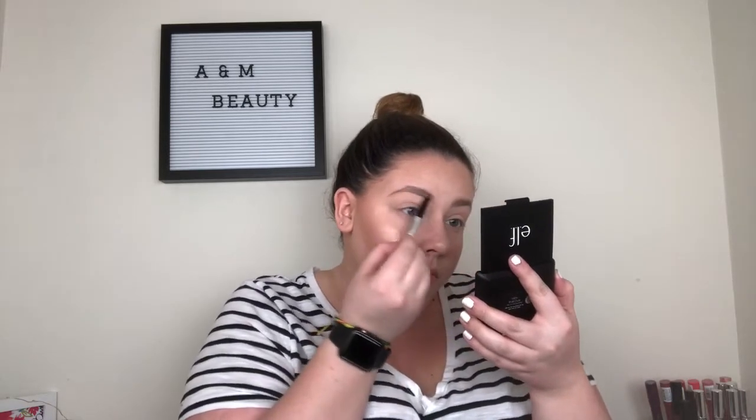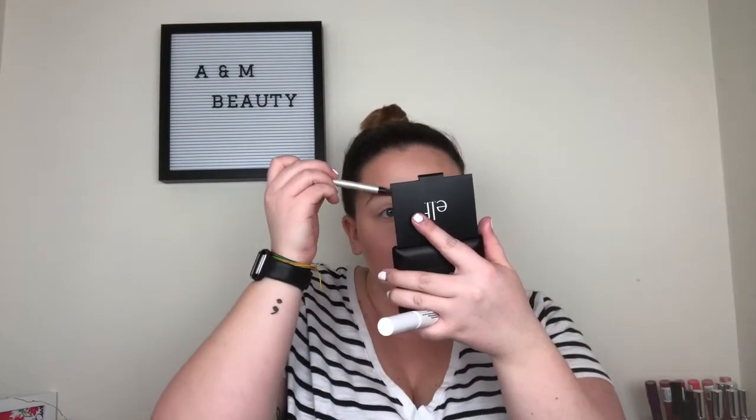I try not to go too overboard with shaping my brows if I'm doing a natural look — I want them to look more feathery and fluffy, so I'm trying to mimic hair strokes. Then I'm going to go in and set the brows with this NYX Control Freak eyebrow gel. I brush them all straight up with the eyebrow gel on both sides, then take the spoolie on the other end of my eyebrow pencil and lay them down where I want them, making sure none of the hairs are sticking out crazy.